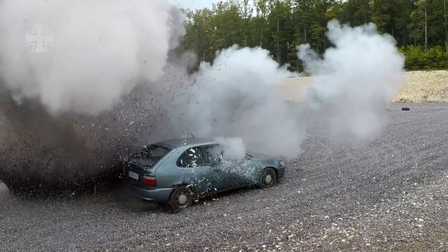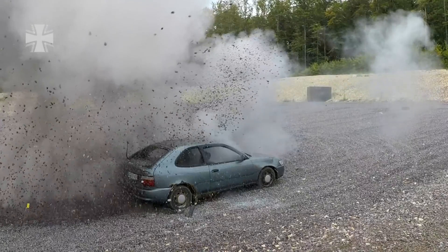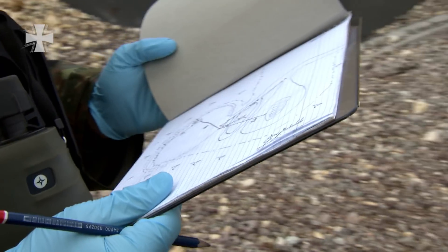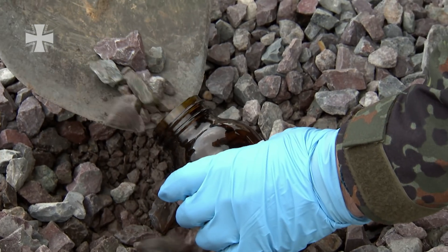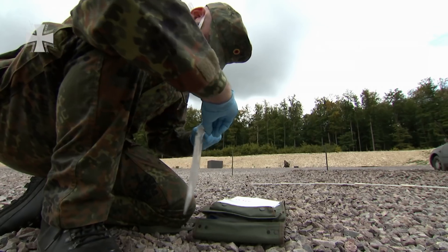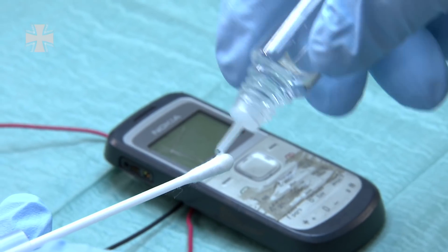Improvised explosive devices, known as IEDs, represent a major hazard for soldiers in operational areas. After attacks, so-called weapons intelligence teams arrive to safeguard traces and evidence at the scene of the attack. Following the work at the crime scene — the so-called Level 1 — the evidence is forensically examined in the laboratory, Level 2. Soldiers from various armed forces are learning how this works in the Dutch town of Zerstaberg.